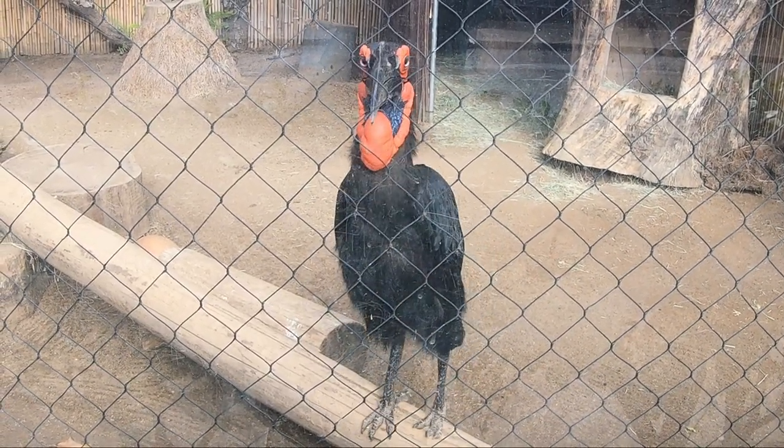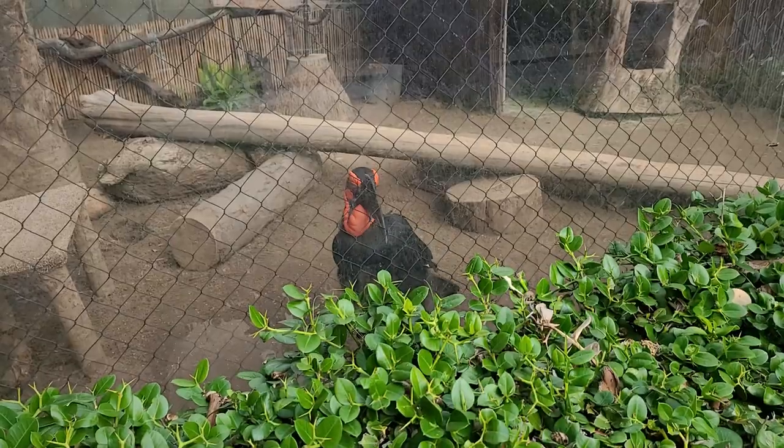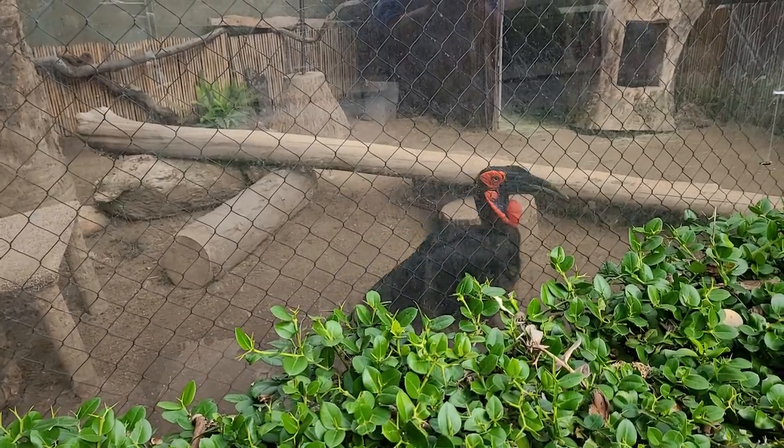Two eggs are laid in early summer. The chicks will hatch between 3 to 14 days apart, and only one will generally survive.